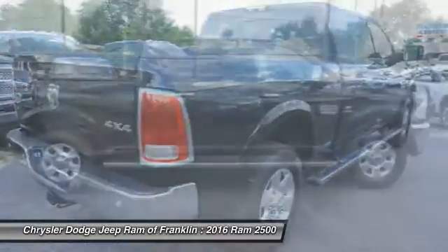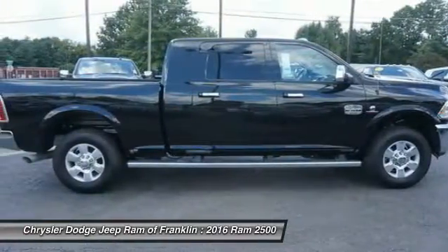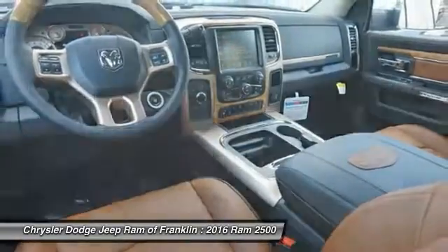Additional features include remote engine start, backup camera, navigation system, tow hitch, and leather wrapped steering wheel.